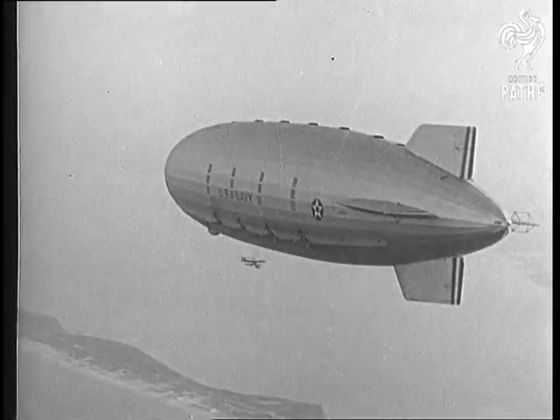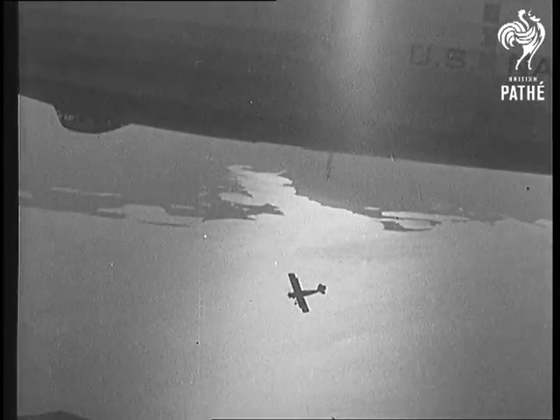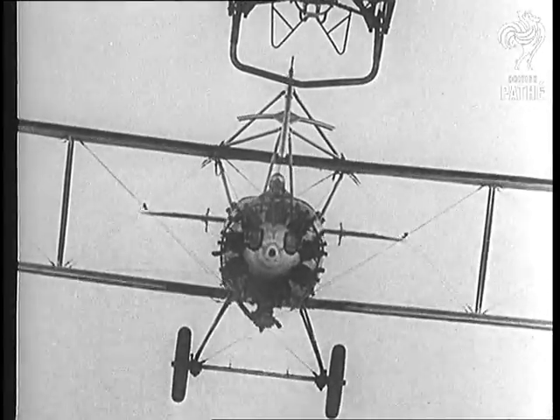Five of these planes will be carried inside the Akron when she is fully equipped. By means of the trapeze device, they can be released in midair. The planes can make contact as often as desired.